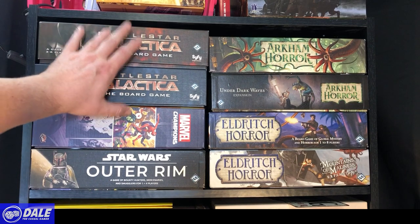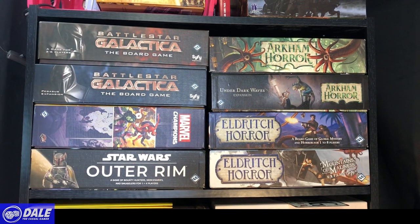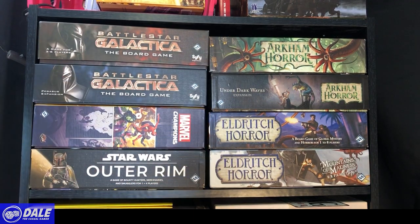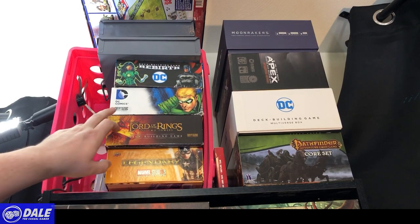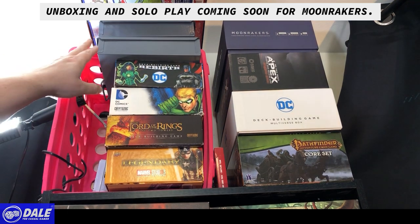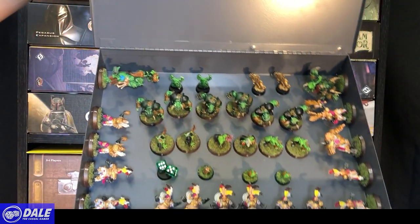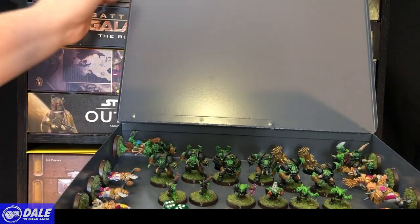My stash of FFG games — Battlestar Galactica is probably a game I will never get rid of because of the memories. This box is just the empty Marvel Champions box; all my cards are in the other box. Star Wars: Outer Rim — I really hope they come out with expansions for this really fun pick-up-and-deliver game. Then Eldritch Horror and Arkham Horror. Going to the roof on this side: just the movie version of Legendary, Lord of the Rings, DC Deck Building Game, Pathfinder Core Set, Apex, and Moonrakers. Blood Bowl is hanging up top — I've magnetized all my teams to a metal shelf in a metal box, and I play it every couple of weeks.